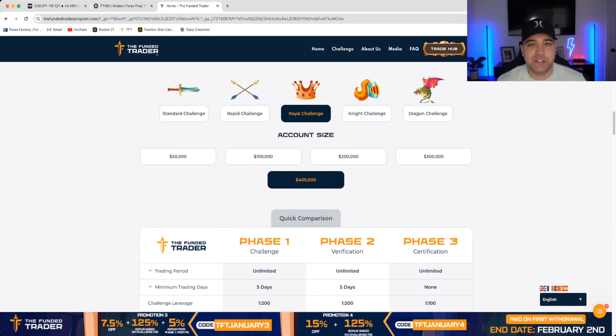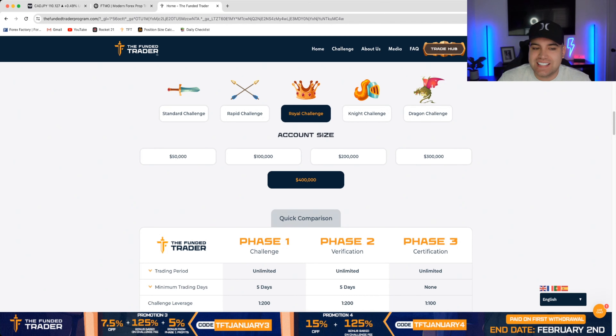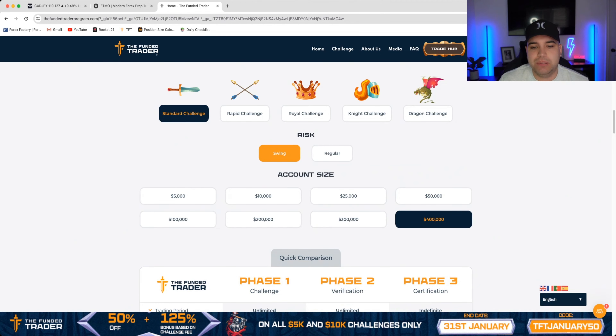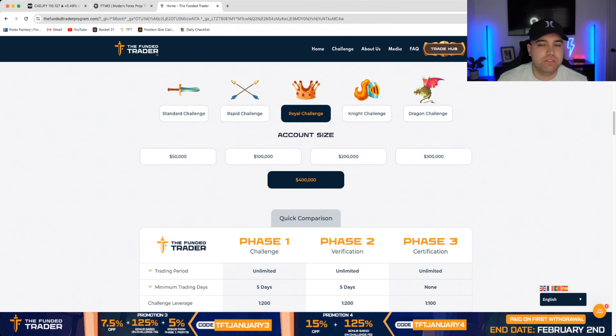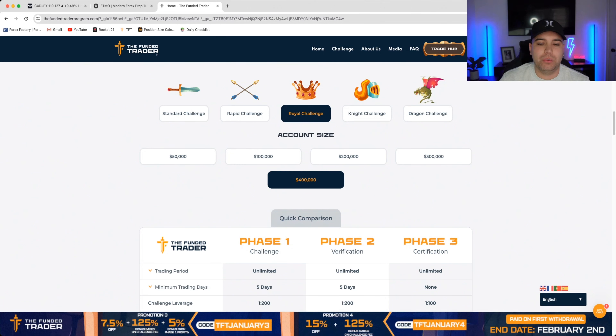We're going to dive in and I'm going to show you right now on the computer. We're going to look at one of the companies I'm currently funded with that I highly recommend. If you are looking to start your challenge, make sure you click the link below and get started with the Funded Trader challenge. Let's dive in and I'm going to go over the basics of the website.